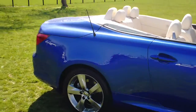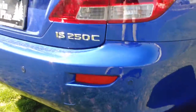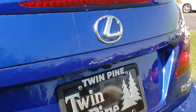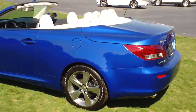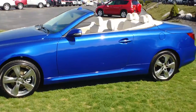Coming around to the back, you can see the backup sensors here that let you know if you're backing up too close to anything, as well as the backup camera right on top of the license plate — very convenient. This car is free of any dings, dents, or scratches. It is in immaculate shape.